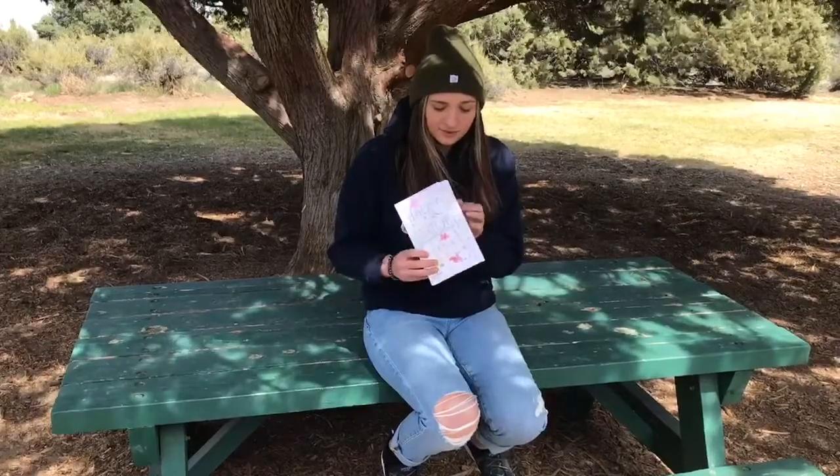Hi, Haley here with Campfire Central Oregon bringing you today's nature journal activity this Wednesday. We've done a couple nature journal activities already the past couple weeks. Today's activity we are going to be bird watching.